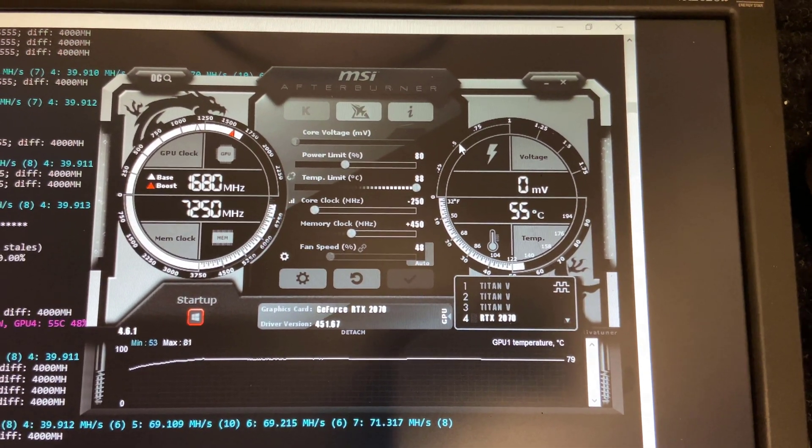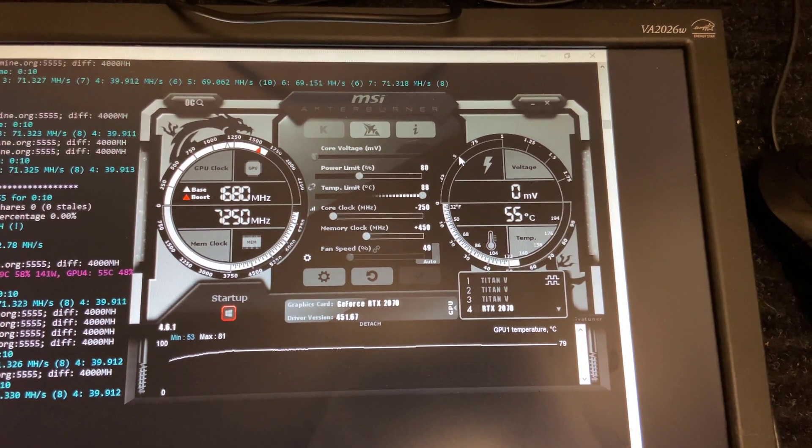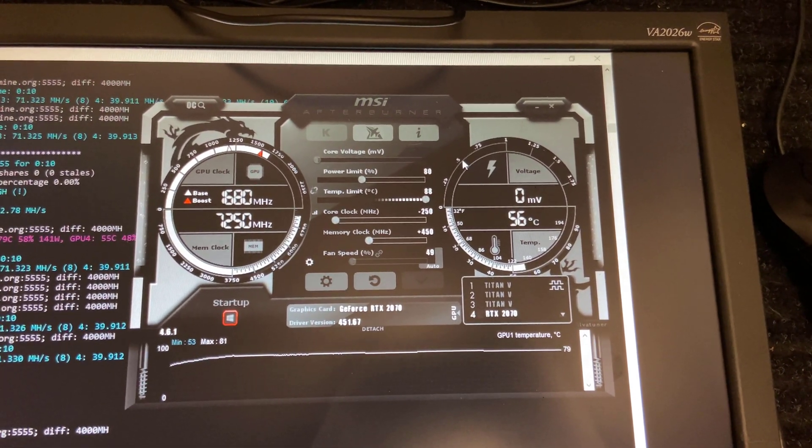And yeah, finally here are the overclocks for the RTX 2070. Obviously it looks a lot different, but that's because the RTX 2070 has its own unique components and materials in the video card design.